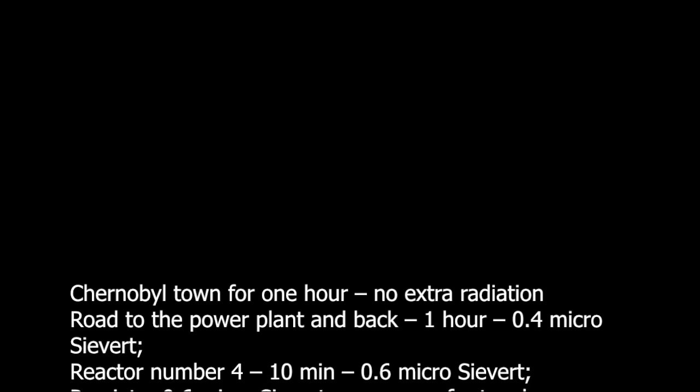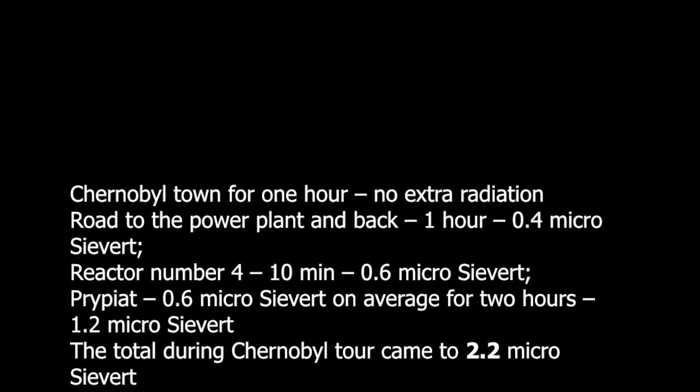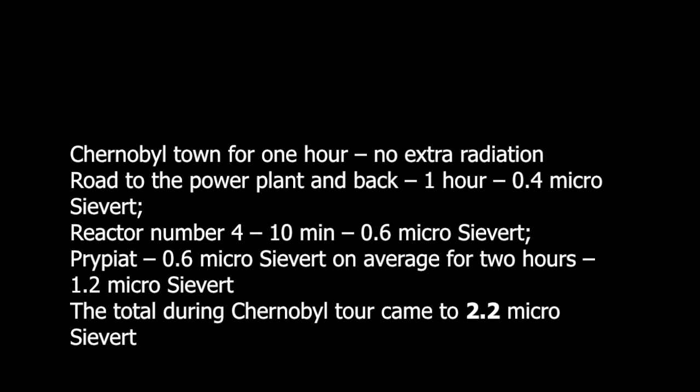Now let's do the calculation. Chernobyl town for 1 hour: no extra radiation. Drive to the power plant and back: 1 hour — 0.4 microsieverts.